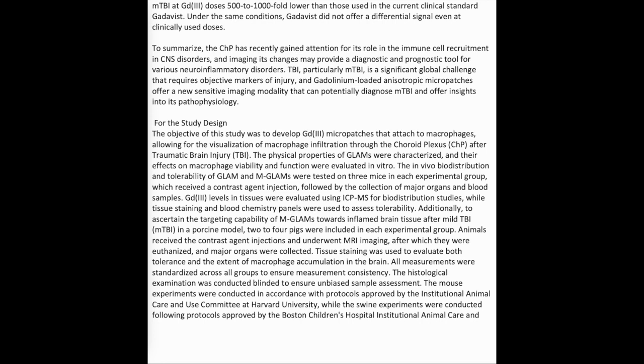The in vivo biodistribution and tolerability of GLAMS and MGLAMS were tested on three mice in each experimental group, which received a contrast agent injection followed by the collection of major organs and blood samples. Gd3+ levels in tissues were evaluated using ICP-MS for biodistribution studies, while tissue staining and blood chemistry panels were used to assess tolerability.